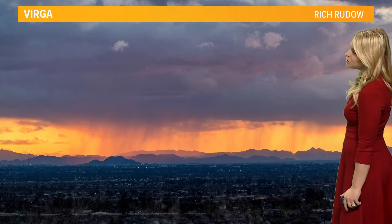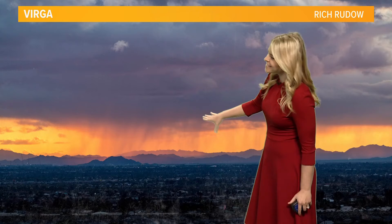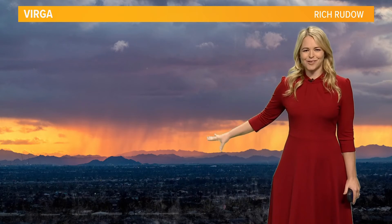I have a couple examples of Virga from our 12 News Weather Watchers — this one taken a few weeks ago in Mesa, and this one earlier in February from our 12 News Weather Watcher, Rich. You can see they kind of look like thin, wispy, jelly-like clouds. That is rain that's evaporating before it's reaching the ground.